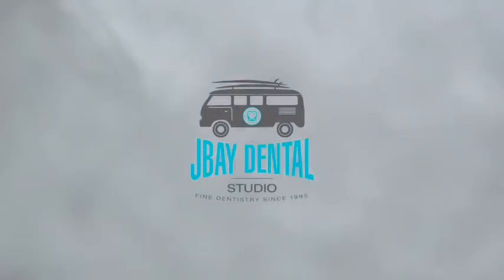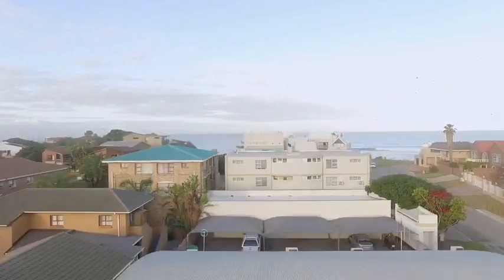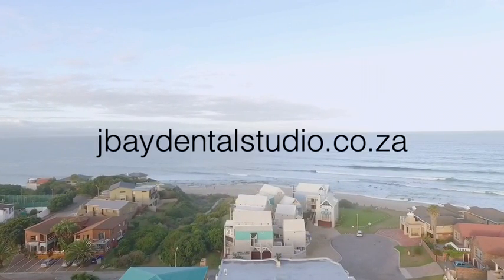So there you can see the before and the after. Thanks for watching today's case of the day. For more information please check out joibodentalstudio.co.za.